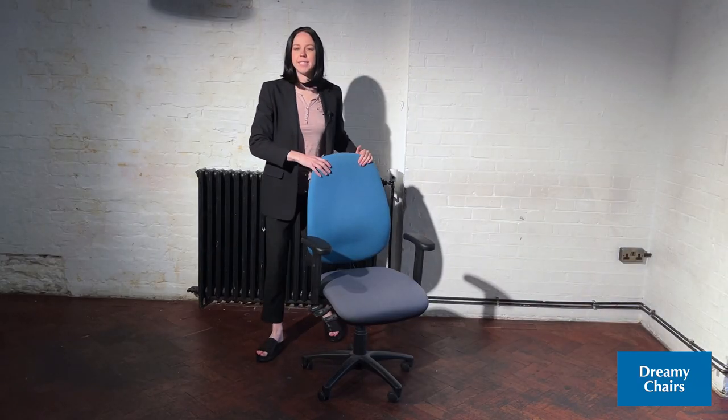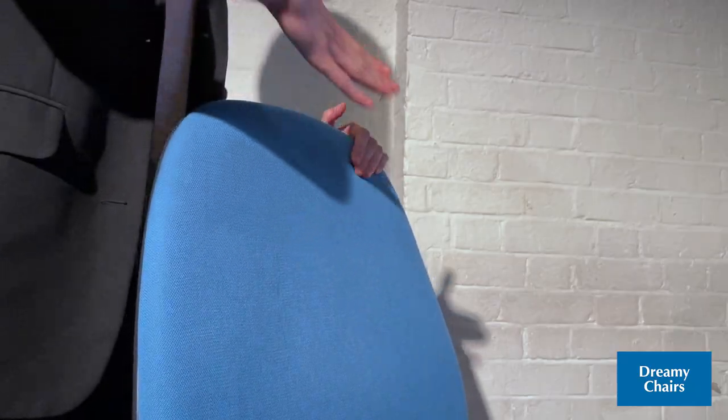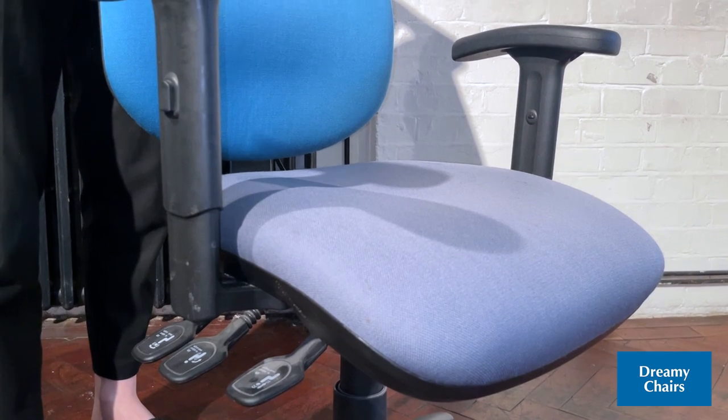Hiya, here we have our latest chair. This is our designed office chair and it's got everything you need in a chair and a whole lot more.